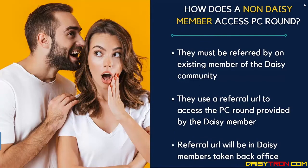How does a non-DAISY member access the preferred customer round? Firstly, they must be referred by an existing member of the DAISY community. They can use a referral URL to access the preferred customer round provided by that DAISY member. The referral URL will be in your DAISY member's token back office.